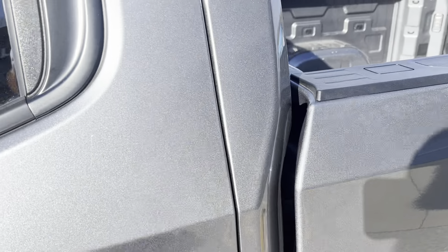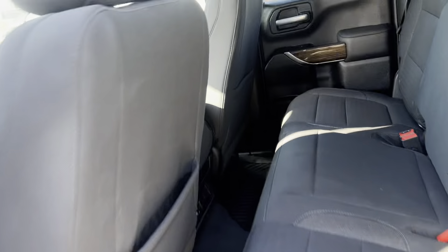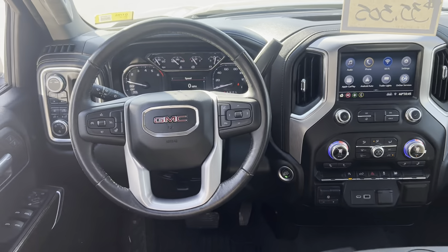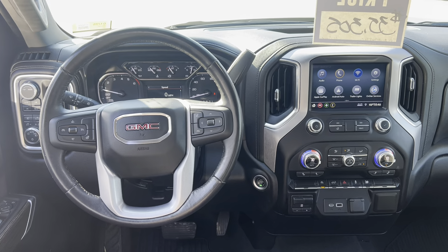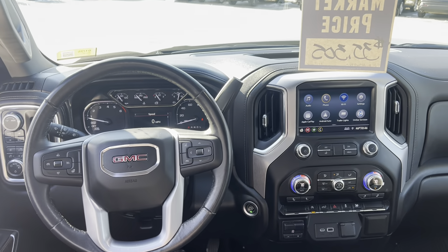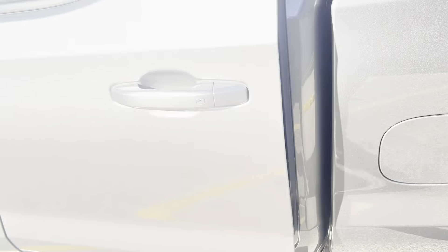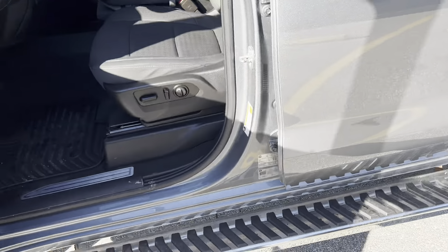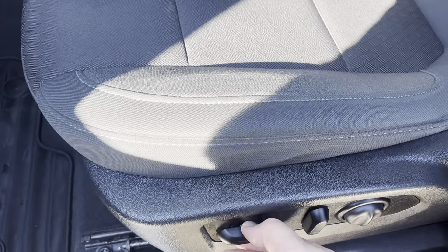Take a look here in the back — this is the double cab configuration. Just to show off the driver's information area in front and of course your touch screen radio. Push button start. I had a double cab and I did love the 60-40 split rear bench seat — really good for utilizing the most that you can in the space that you have. This is going to have a six and a half foot box.